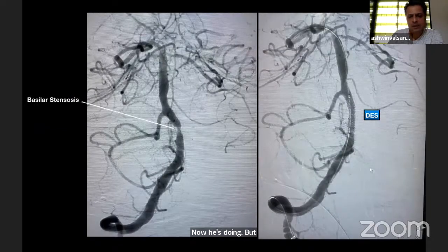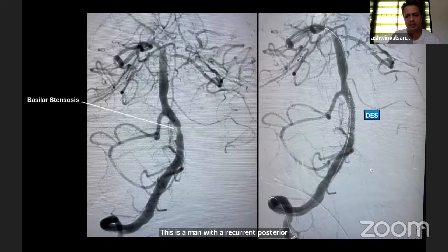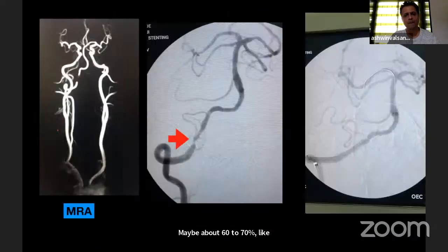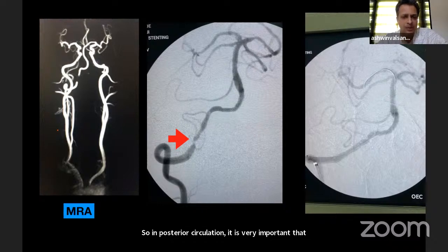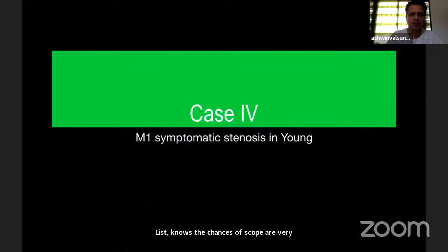This is a man with recurrent posterior circulation strokes. The stenosis does not look very tight, maybe about 60 to 70%, but there is no recurrence now. In posterior circulation, it is very important that if one vertebral is occluded and the other V4 segment is severely stenosed, the chances of stroke are very high, and the procedure can be done in a routine way.